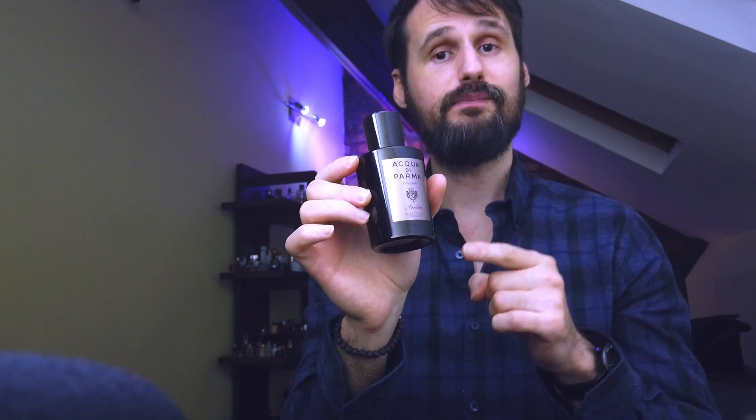Umbra has something that I haven't smelled in any other fragrance. It's both dark and bright. Don't think about amber because of the name Umbra — the Umbra here comes from ambergris.